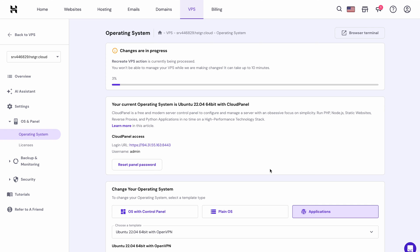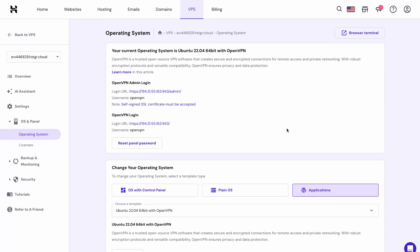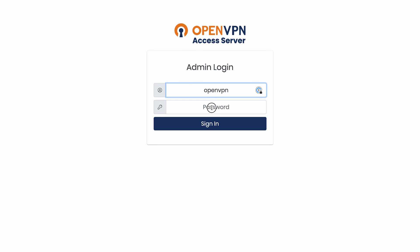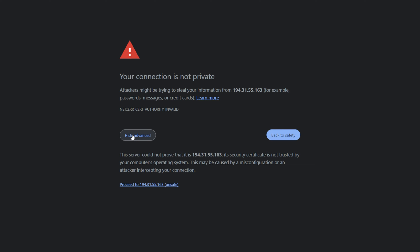Once that's done, let's set up the OpenVPN account. Open the admin URL using your VPS IP address with port 943 and the /admin subdomain. For an easier process, just click the link on HPanel's VPS page. As per the instructions, enter 'openvpn' as the username and type the password you set earlier, then hit Sign In. If you see a private connection warning, that's because your VPS doesn't have any SSL certificates yet — you can install one later from the OpenVPN admin panel. For now, just continue proceeding to the site.